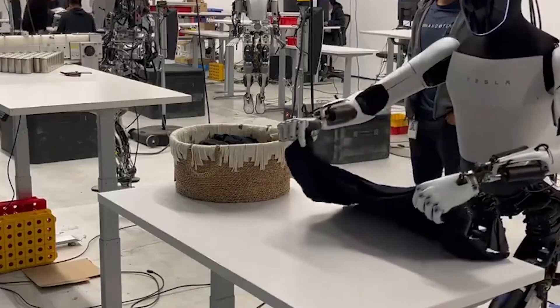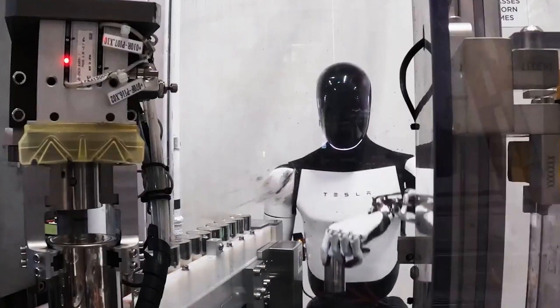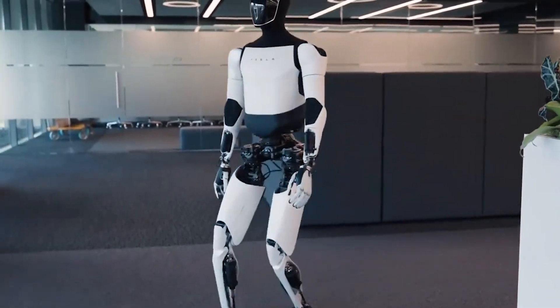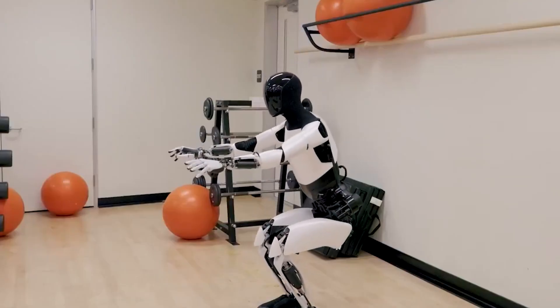With multiple joints and fine motor control, it can handle delicate objects like eggs, but it's also strong enough to use tools or carry substantial weights. This versatility is essential because the modern world is filled with objects and tasks designed with human hands in mind.